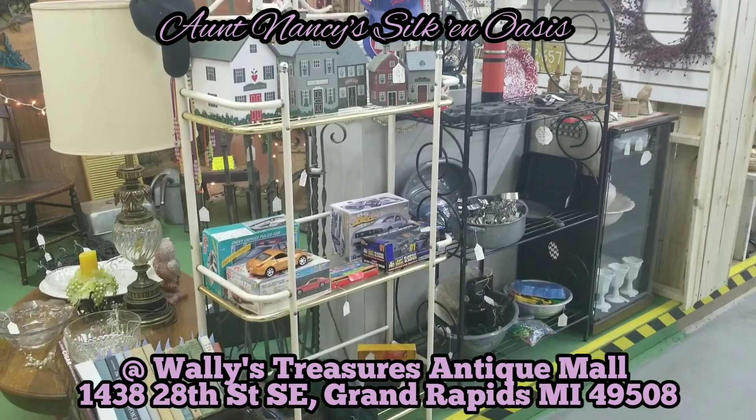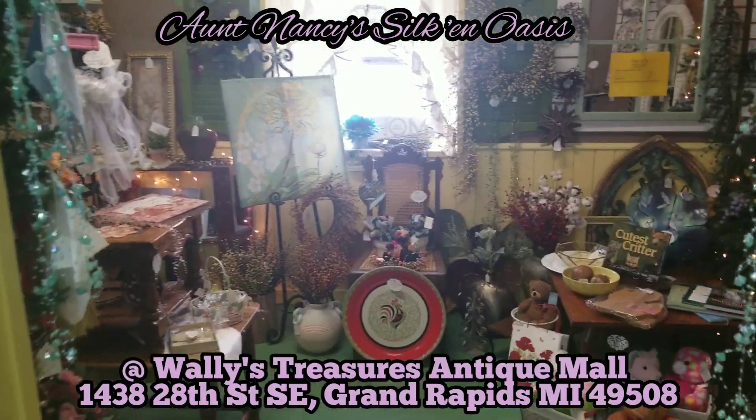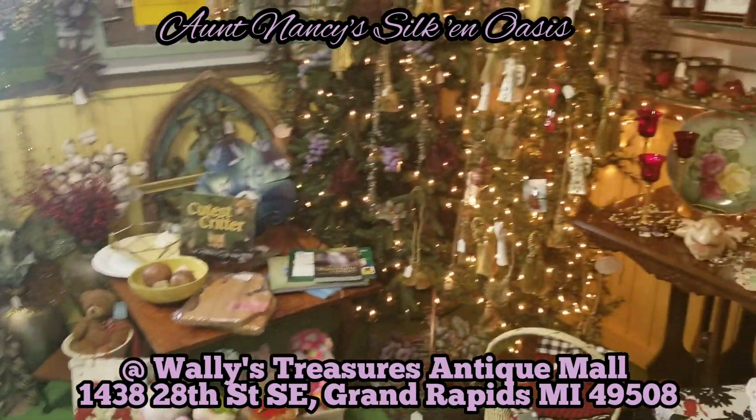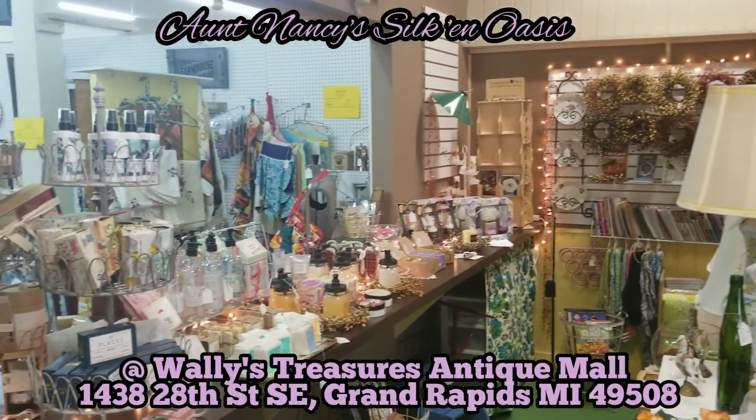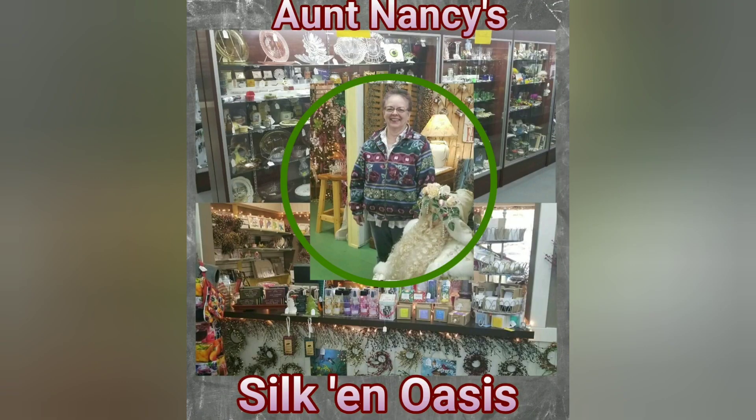Whether it is gourmet soaps, silk flowers, or vintage and antique treasures, she has it. Vendor 3200 — Aunt Nancy's Silk and Oasis.